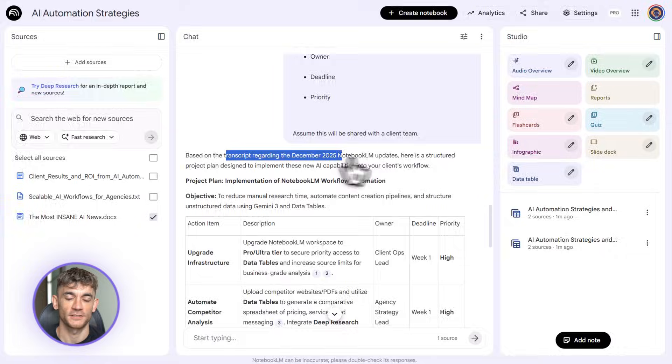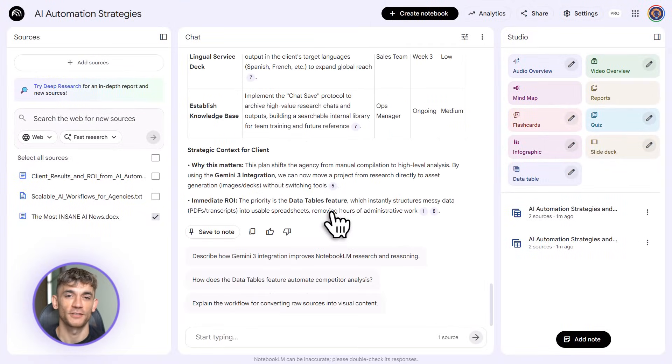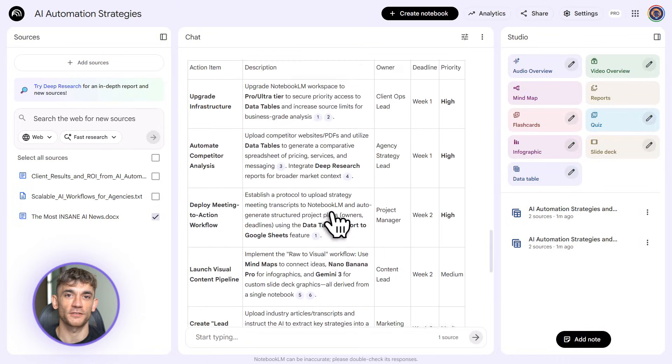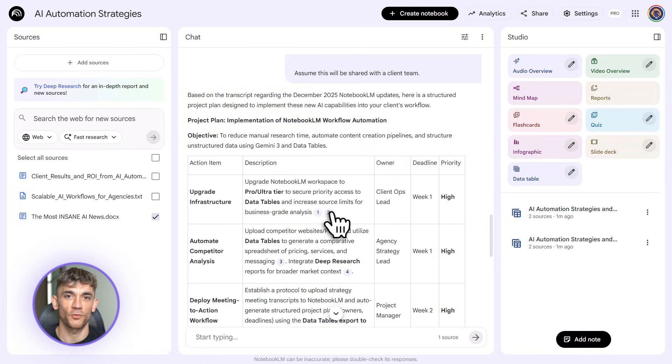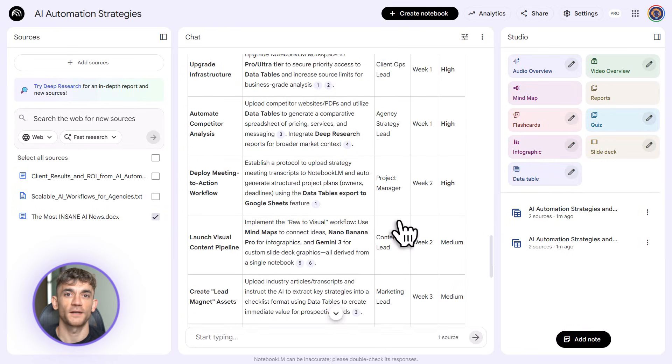The use cases are endless: competitor pricing analysis, lead magnet creation, research data organization, interview insights, survey results — anything where you've got messy unstructured information and you need it in a clean structured format, this tool handles it.